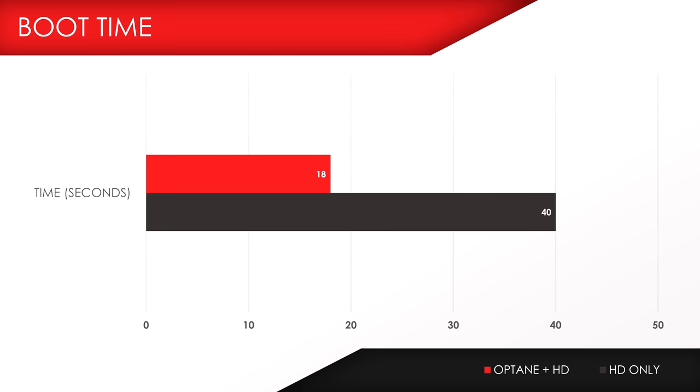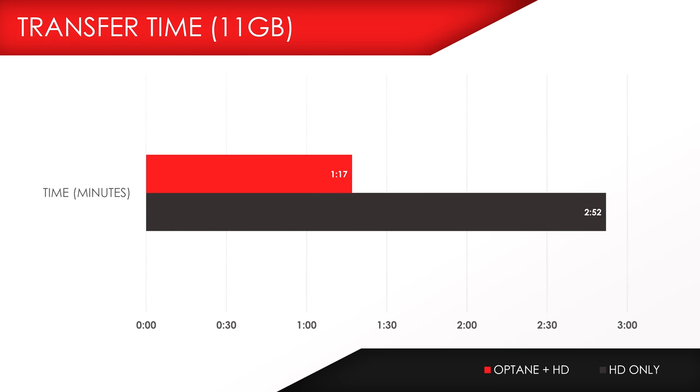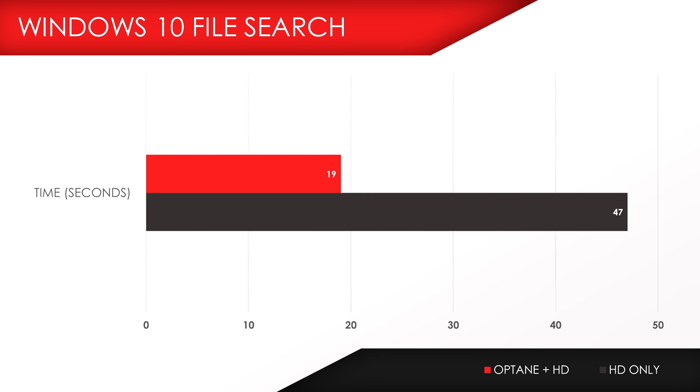So how fast is the Intel Optane memory combined with a hard drive compared to a regular hard drive by itself? We compared transfer speeds, boot times, application launches, and games. Boot time dropped from 40 seconds down to 18 seconds — literally cut in half. Launching Word or Excel takes about 2 seconds with Optane versus much longer on a standalone hard drive. Transferring 11GB of 4K files finished in 1 minute 17 seconds versus almost 3 minutes. Vegas Pro 14 opened in one-third the time, Chrome launched practically instantly versus 2 seconds, and file searches within Windows took 19 seconds compared to 47 seconds on the hard drive.